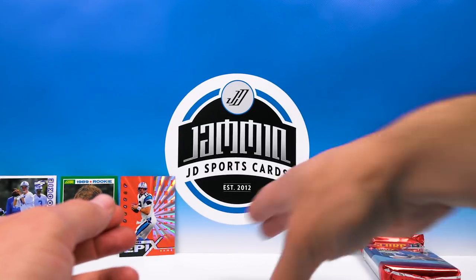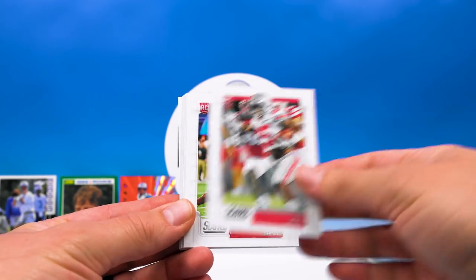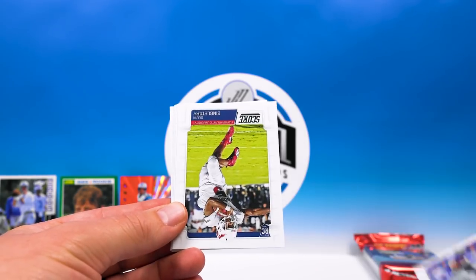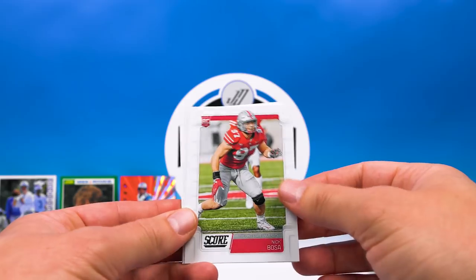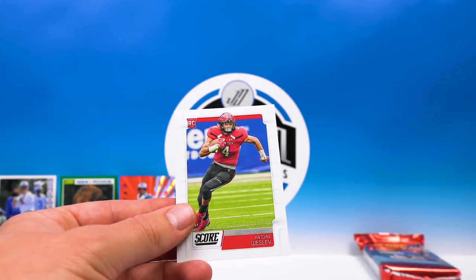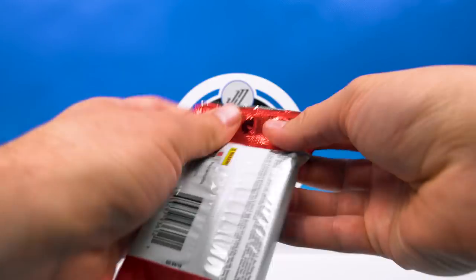CJ Conrad, Mike Weber, DeAndre Baker, Isabella, Alex Barnes, Devin Singletary, Nick Bosa — sweet — Rodney Anderson, Trayvon Mullen, Wesley. And the last pack.